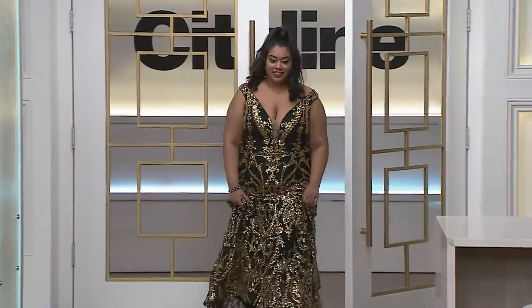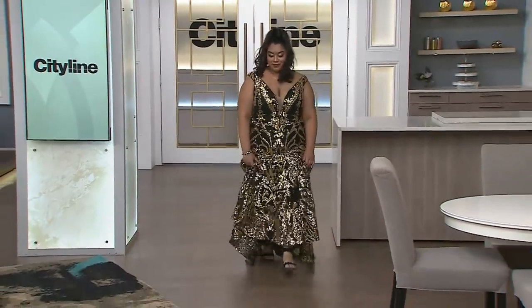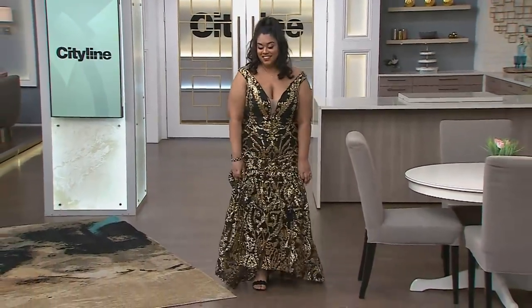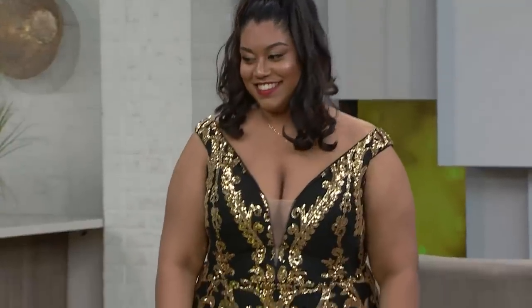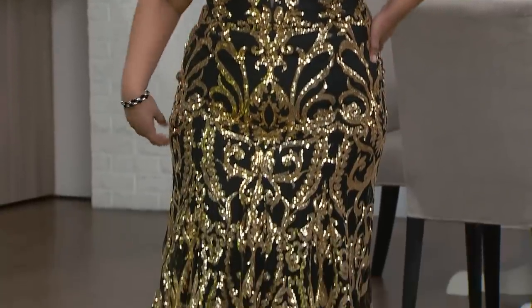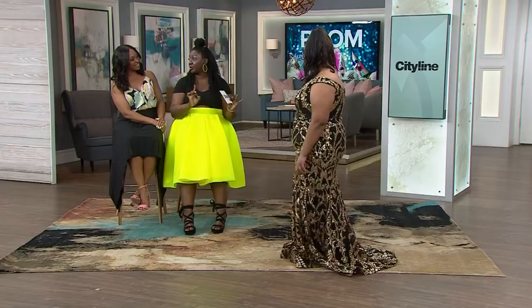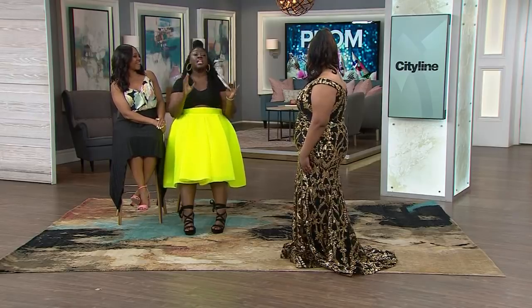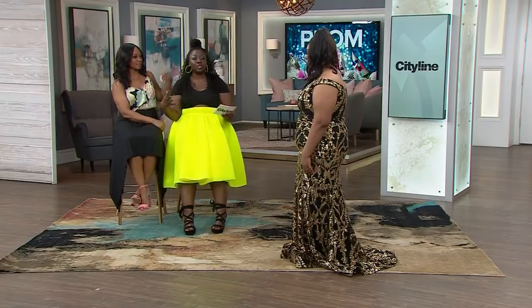Our next model is Rihanna, and she's wearing a dress from the Estee Boutique. This is the black and gold sequin embellished prom dress with off-the-shoulder fitted bodice. She has the sweetheart neckline, it's fitted going down, and she has a beautiful train. This is for the girl who wants to celebrate her curves — she's not afraid of it, she's not running from it. Celebrate and embrace your curves.